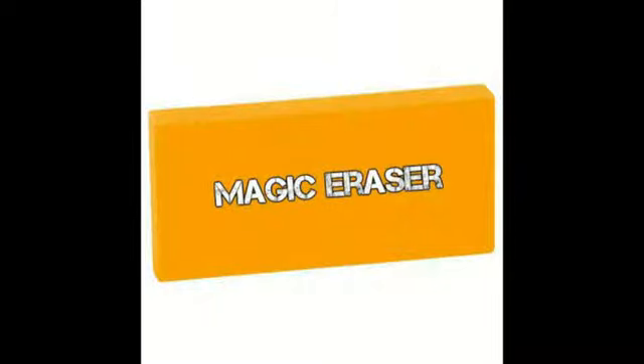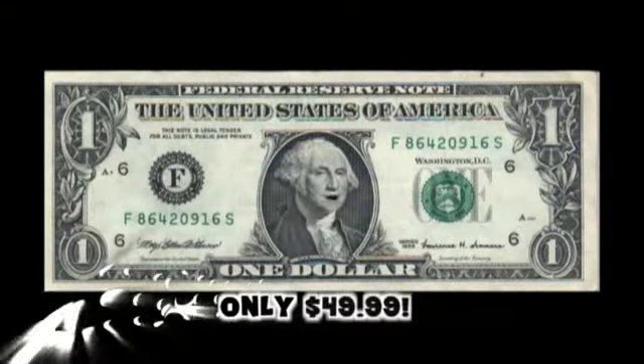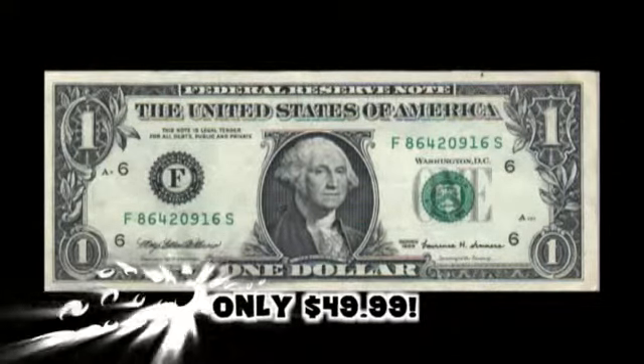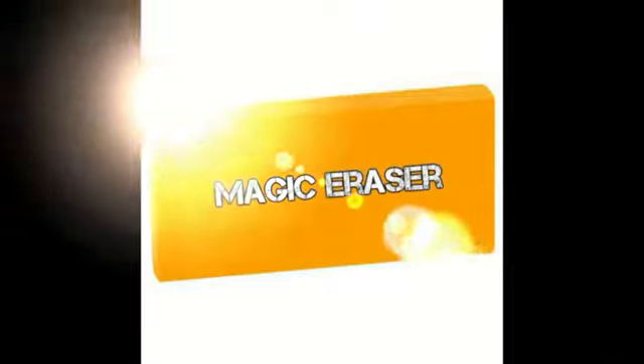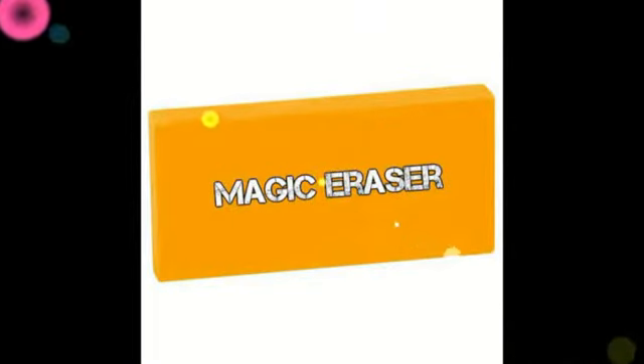Magic Eraser is not sold in stores. Go to EraserMagic.com. Only $49.99 plus $4.99 for processing and handling. You can get the magic eraser in brown, red, purple, pink, blue, green, orange, and yellow.